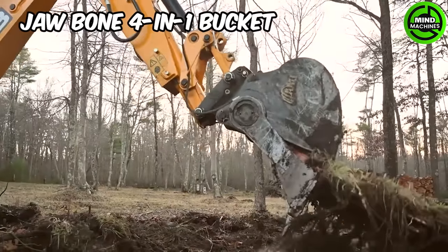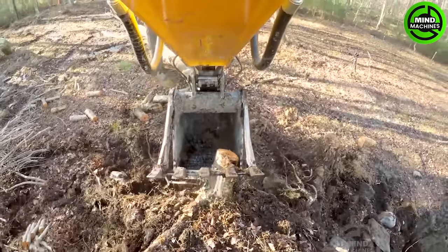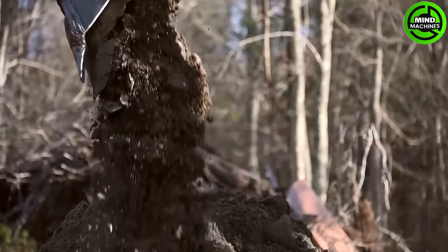The Jawbone 4-in-1 Bucket is a multipurpose attachment renowned for its versatility and durability. It serves as a reliable tool in construction and agricultural settings, offering enhanced functionality and adaptability.